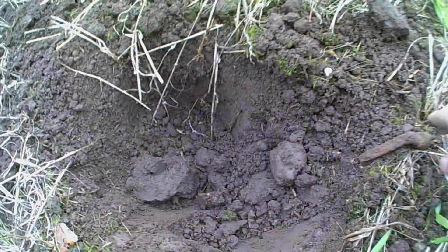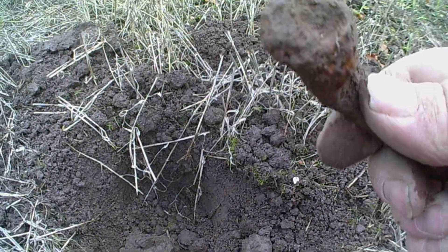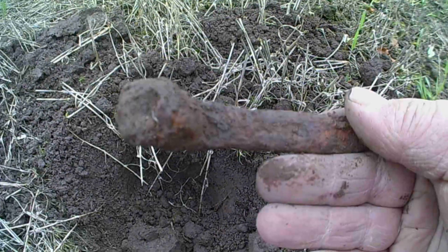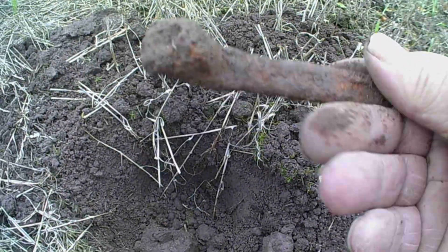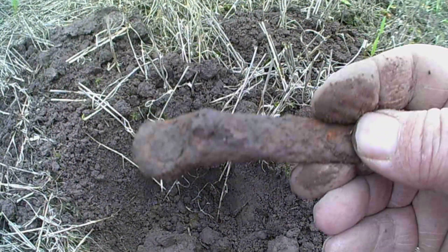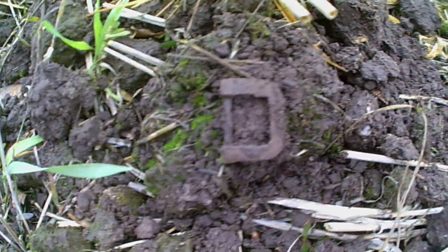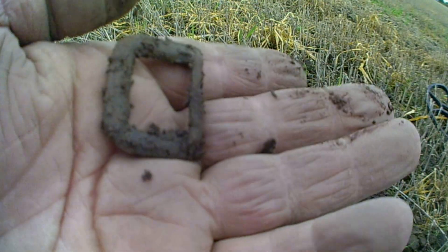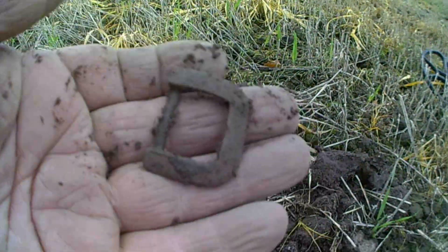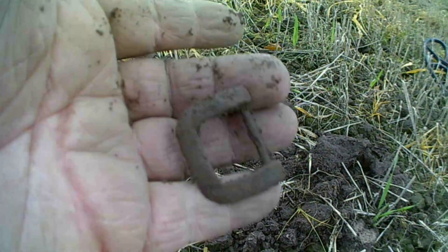Right guys, got a target — can you see it? I don't think it's a spanner — not got a clue, could be off a window. But still a find. Catch you on the next one. Alright guys, next target — can you see it? A lovely little buckle, a nice little buckle. Catch you on the next one.